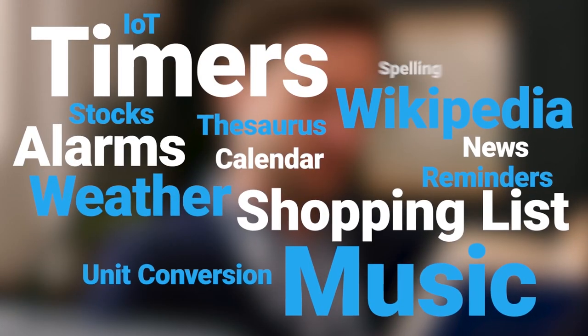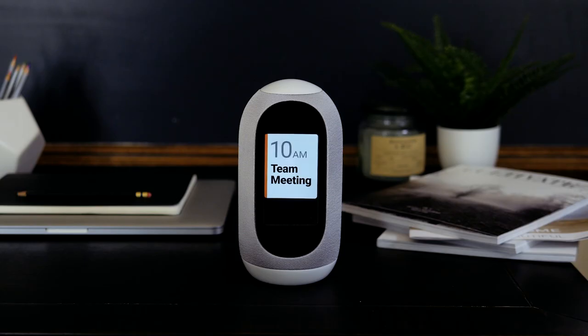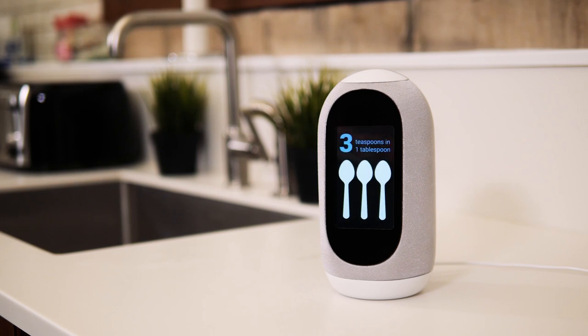And all the things you would expect from a voice assistant — things like weather: it's 78 degrees and sunny. Calendar: you have a 10 a.m. team meeting. And conversions: there are three teaspoons in a tablespoon.